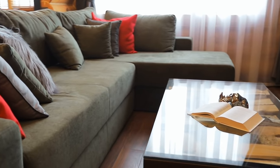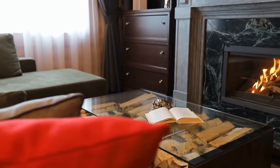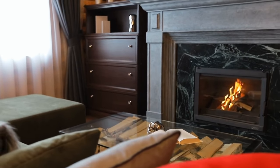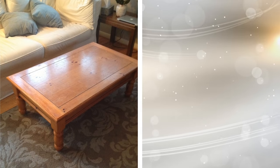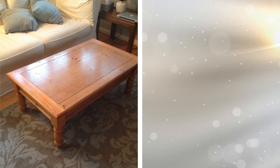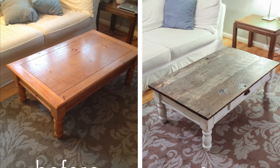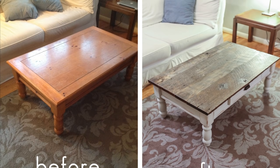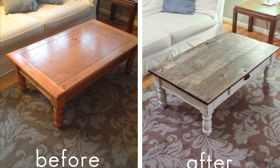Got an outdated sofa that still has its upholstery intact? No problem. All you need to do is a DIY slipcover or buy a cheap one online. A coffee table with chipped paint doesn't look very nice, but you don't need to get rid of it just yet. You can give it a new lease on life by repainting or staining it. All you need to do is sand the whole table down and then generously and thoroughly apply a new coat of paint or stain.